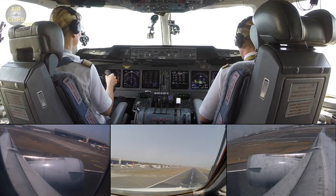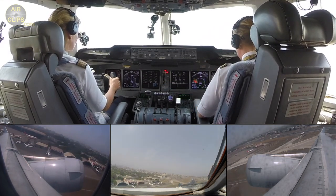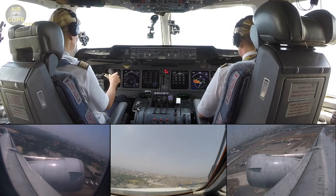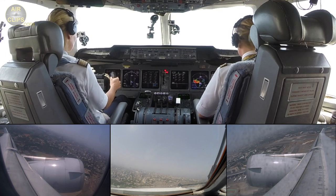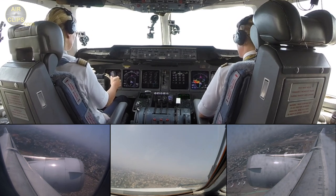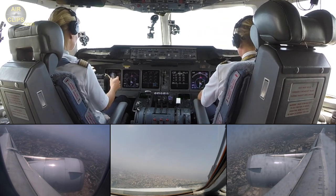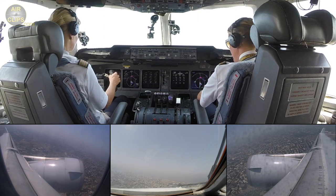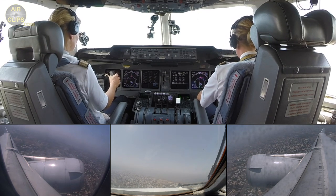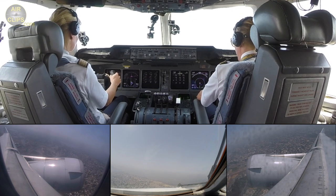Gear up, gear up. Good, go go go. Go Approach, Lufthansa Cargo 8472 heavy, passing 1,300, climbing 7000, and only 1 alpha.